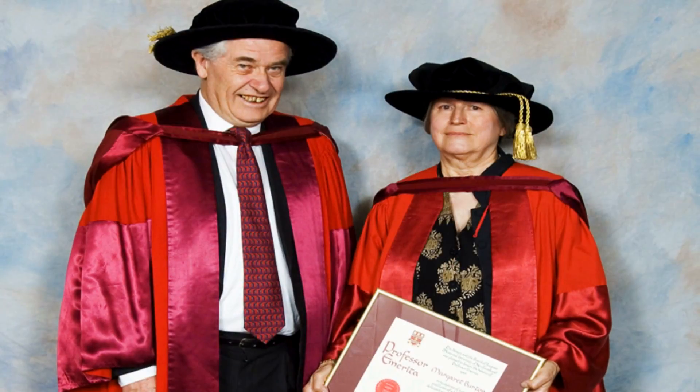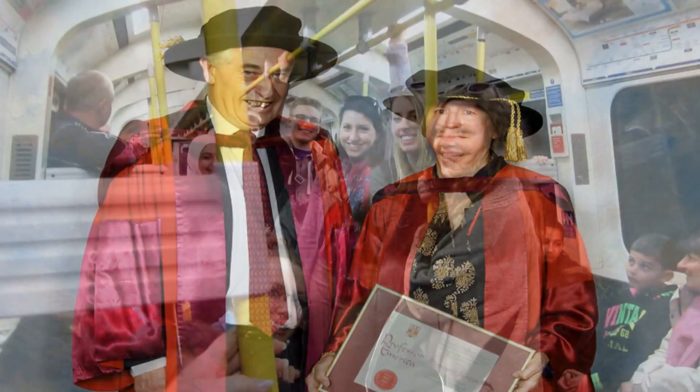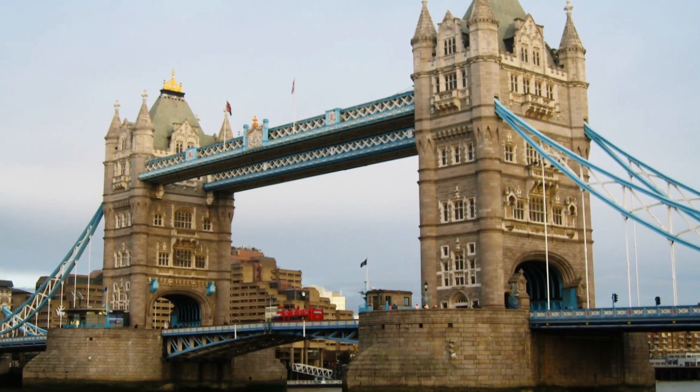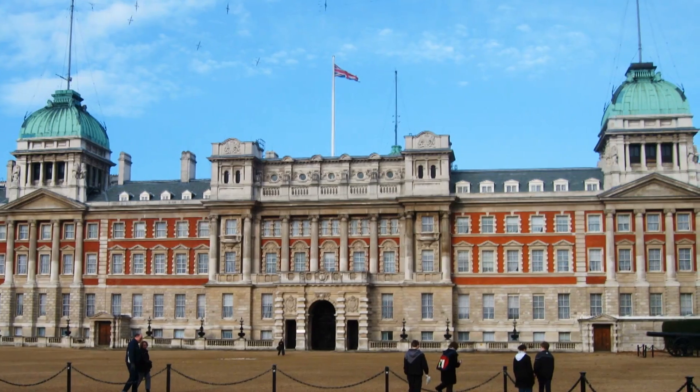On the first weekend we take the students on the Burton tour of London, named after Margaret and Derek Burton who started the course at Harlow. Just look at our campers, bright-eyed and bushy-tailed, ready for a fun-packed day. On the Burton tour we will visit a number of famous London landmarks and help familiarise you with the use of the London Underground.